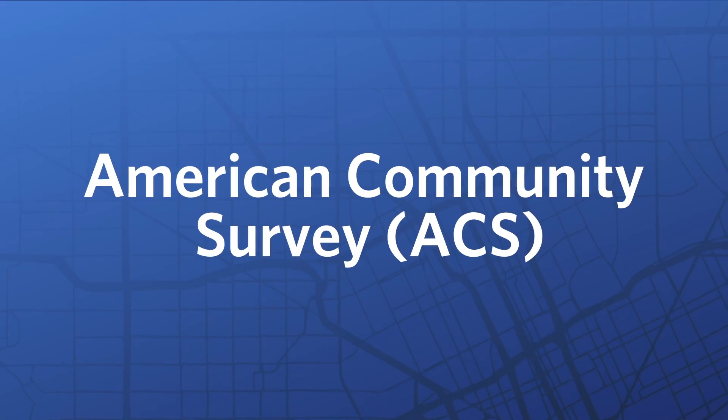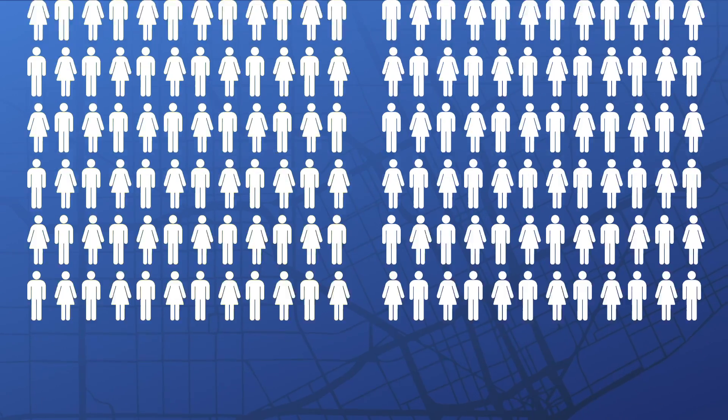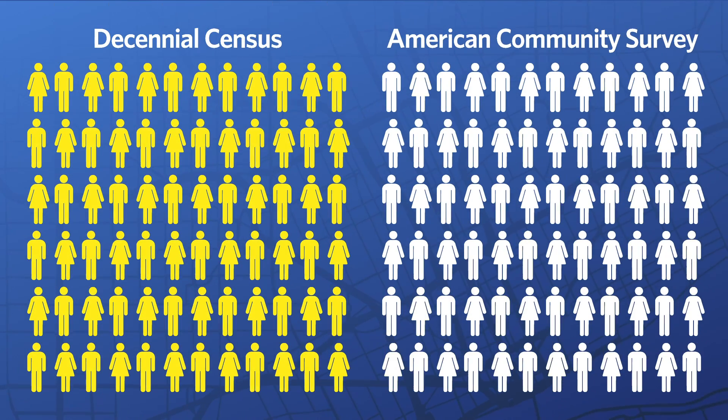So we know all about census boundaries, and we know that the census counts people every ten years to fulfill its constitutional mandate. But did you know that the census surveys people continuously and releases that data yearly? This is called the American Community Survey, a different thing than the decennial census. The decennial census has to count everyone, while the ACS uses sampling techniques to produce estimates instead of final totals.